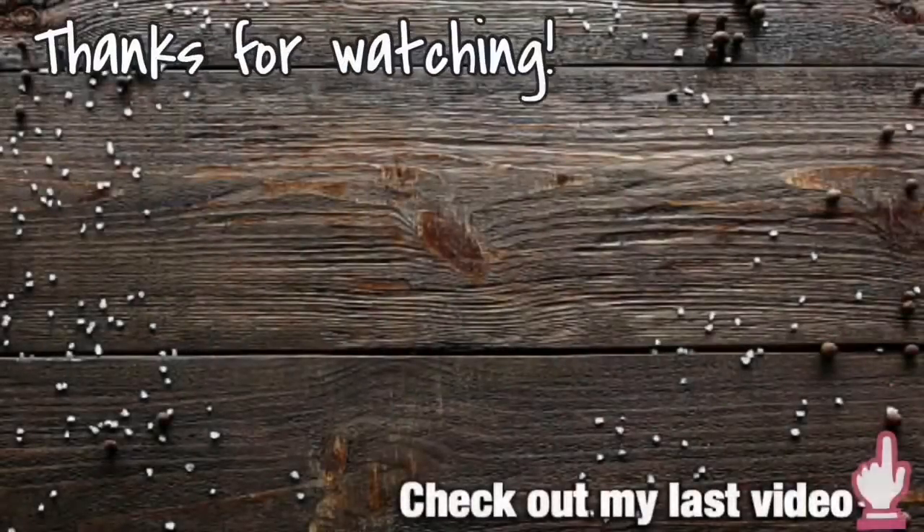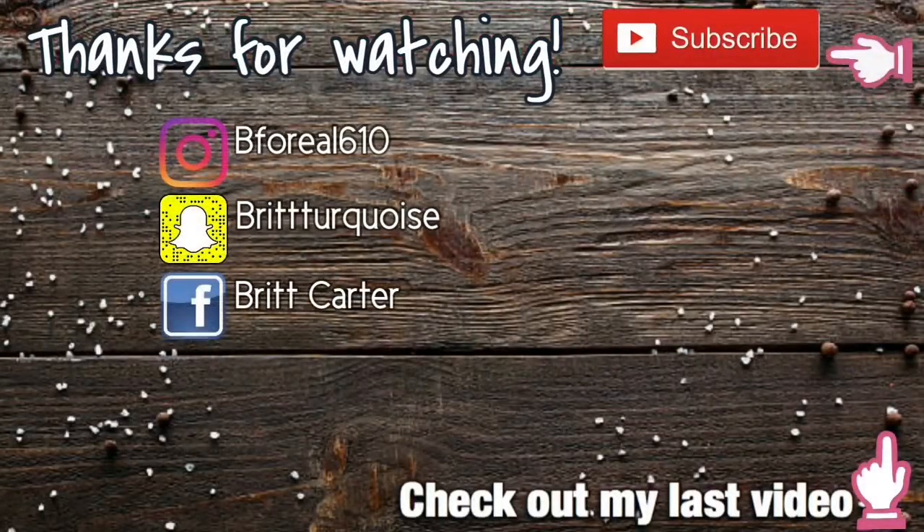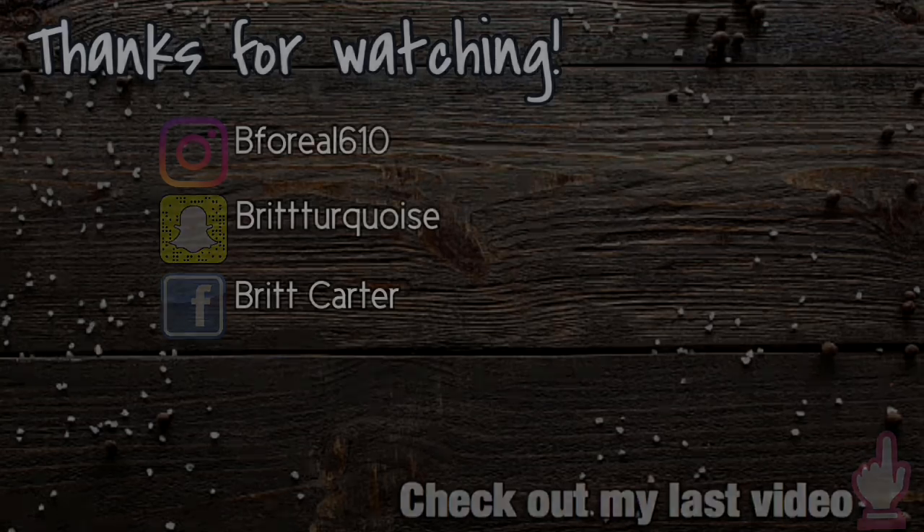I'm not going to lie — I'm not 100% comfortable speaking to the camera because it feels like I'm talking to myself, but it's okay. Let me know if you guys like this video and I'll see you in the next one.